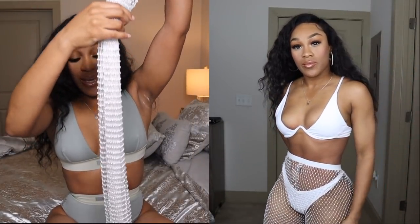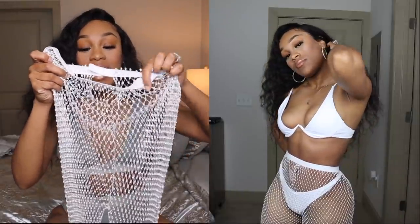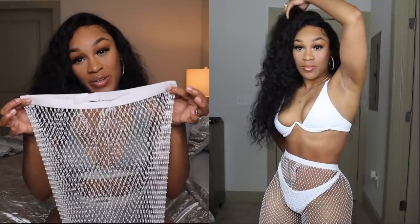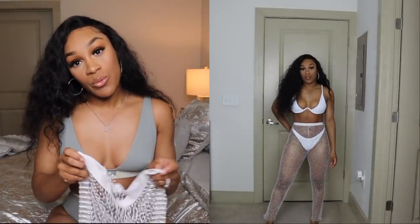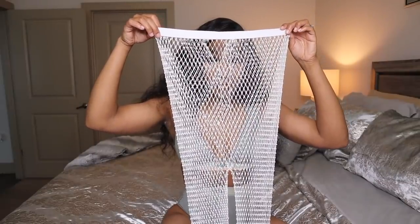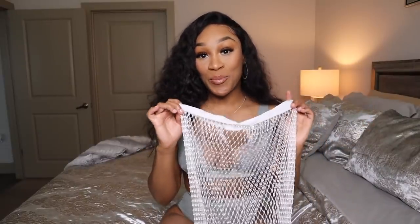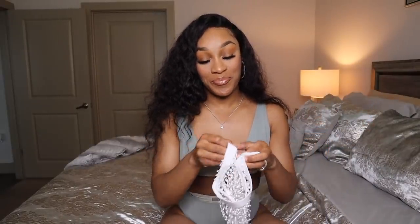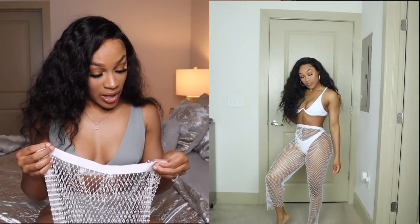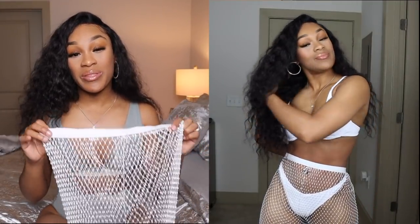The pants definitely cling to you, but the crotch area has a super weird fit and it doesn't fit well around the waist either. They're worth a try but super cute still — I will still wear them. They are a little bit itchy to me though.